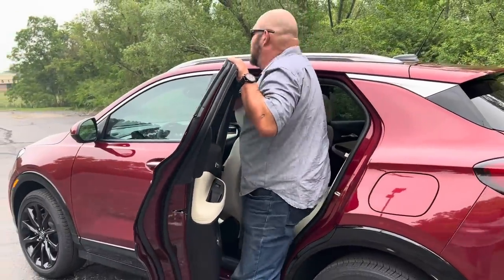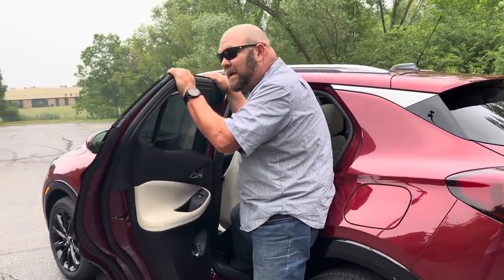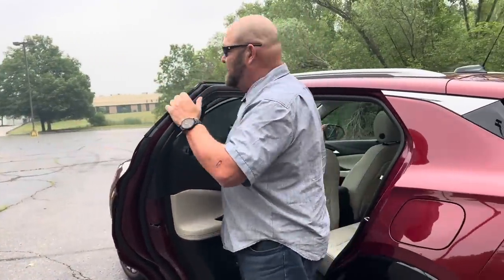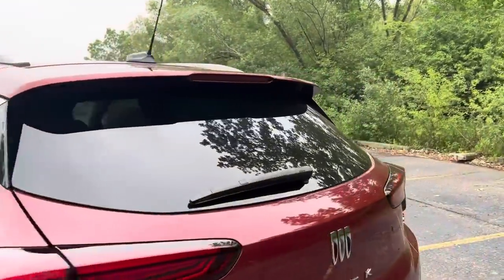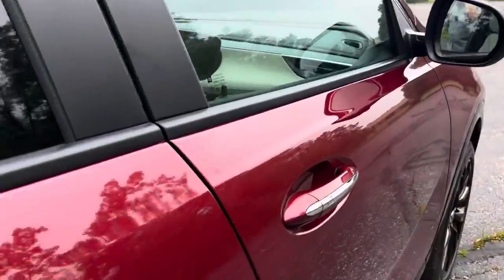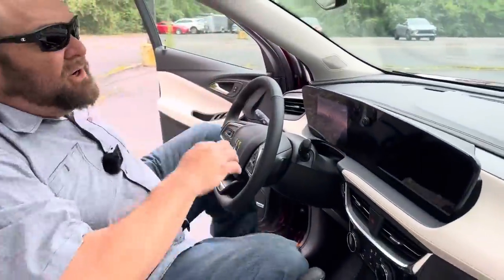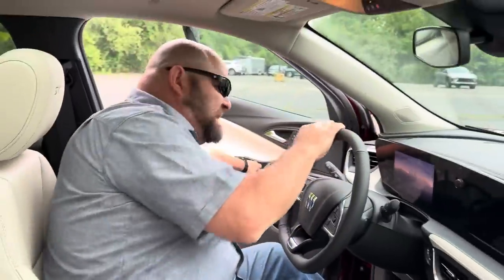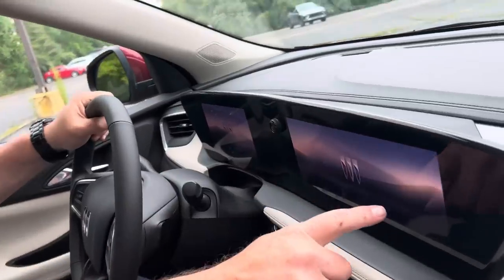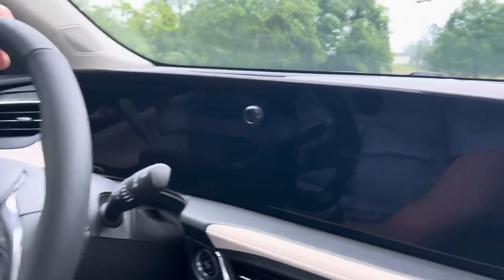Now what about the front? Why don't we sit inside and have a look-see. Look at that — three shields on the instrument cluster. That's pretty cool. Let's fire this puppy up.